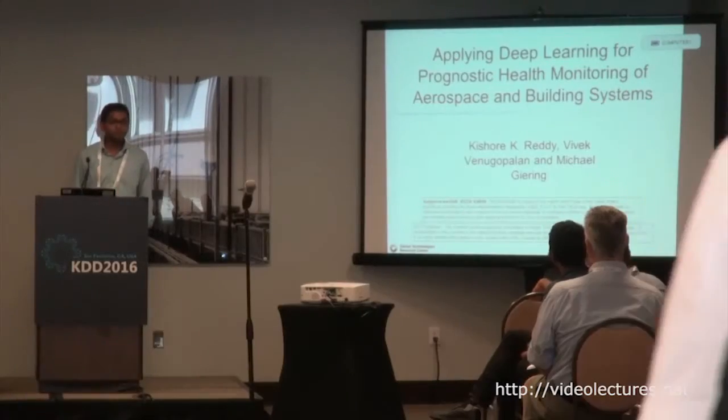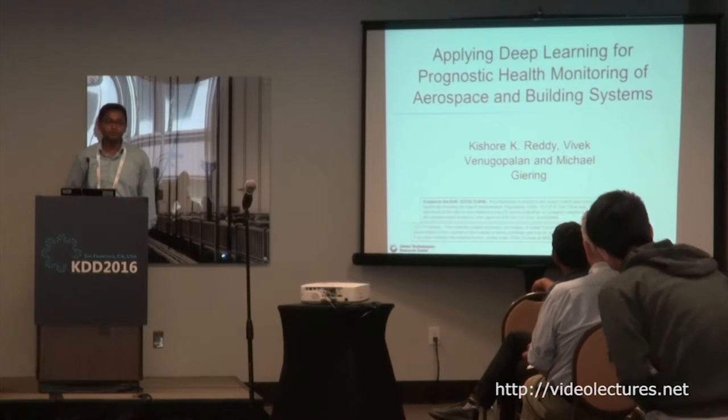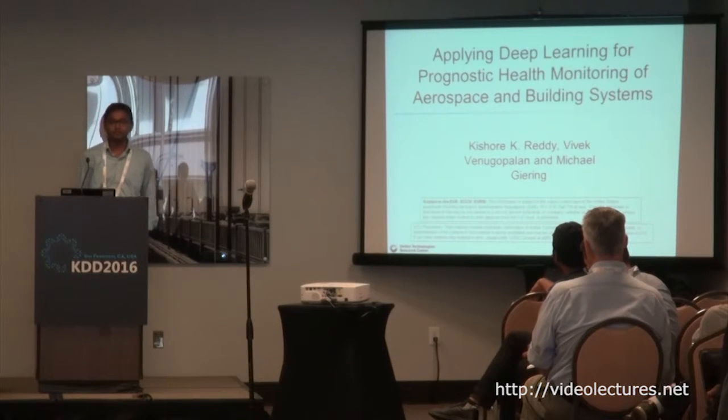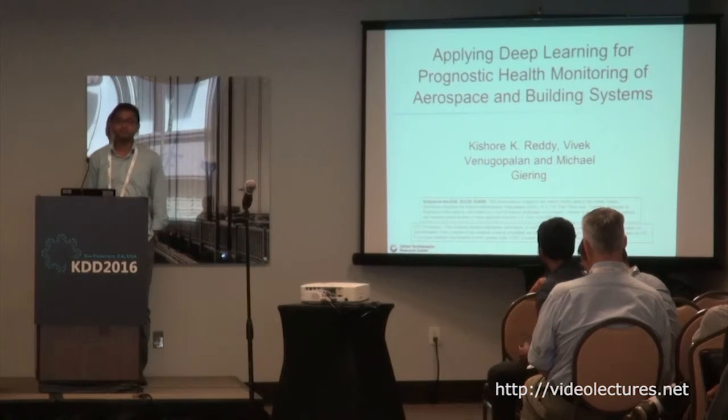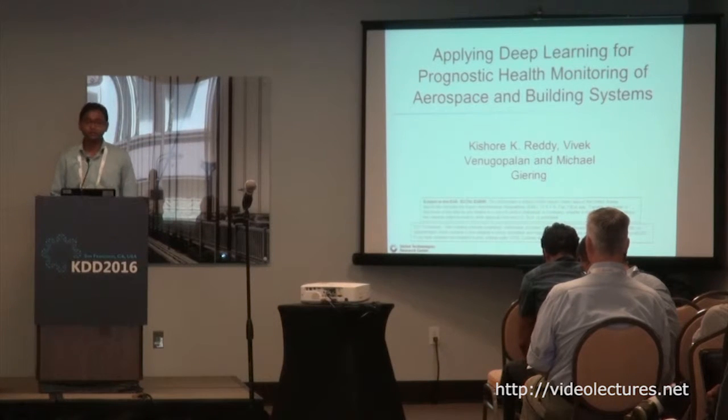My co-authors Vivek Venugopalan, who is our GPU guy, and Michael Gehring, who will be introduced in the panel today. We three are from United Technologies Research Center. I'm not sure how many of you are aware of the United Technologies Research Center, but it's the research wing for United Technologies, and I'll briefly go over what United Technologies does.